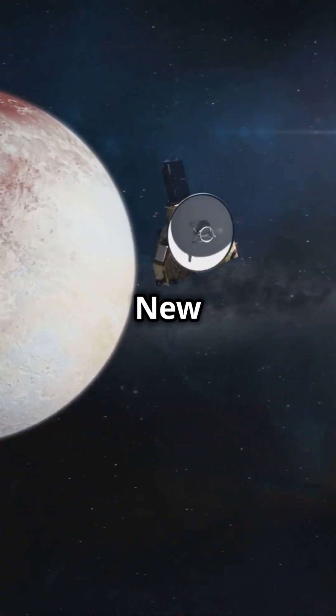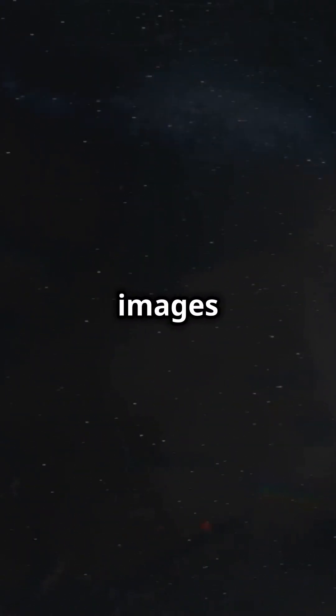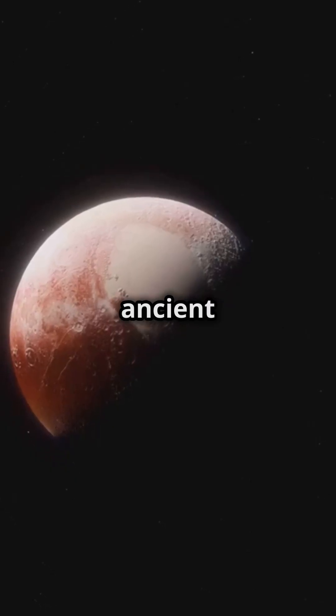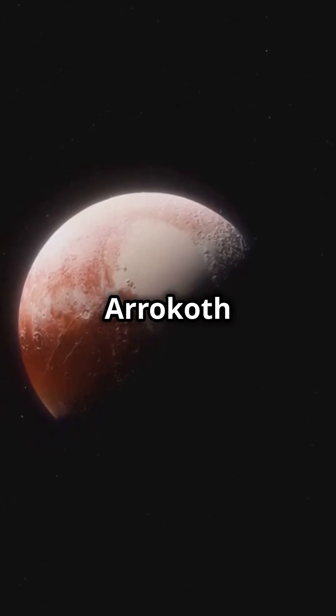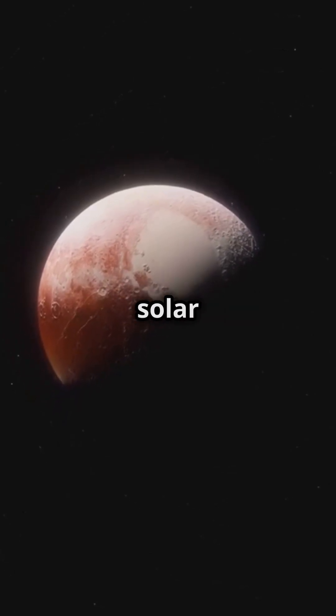In 2019, New Horizons flew by Arrokoth, providing the first close-up images of this ancient relic. From its peculiar shape to its ancient origins, Arrokoth is a cosmic puzzle piece that helps us understand the distant past of our solar system.